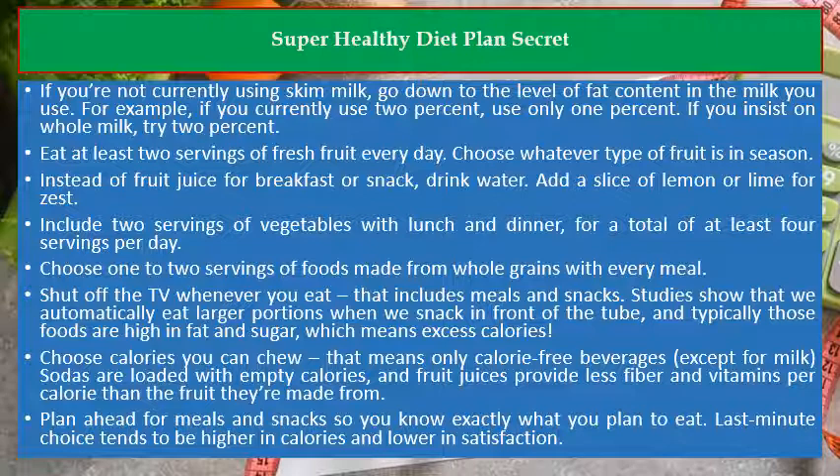Eat at least 2 servings of fresh fruit every day — choose whatever type of fruit is in season, as a breakfast option or snack. Drink water, and add a slice of lemon or lime for zest.